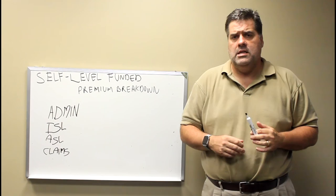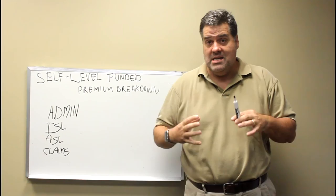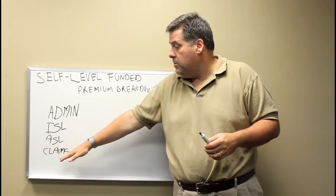Hi everybody, I'm Matt Roy with Blue Ocean Benefits and Consulting, also AmericasInsuranceGuide.com. Today we're going to continue our series on self-funding. Our first video was called The Basics of Self-Funding. We're going to use a whole bunch of other videos to talk to you about the details of a self-funding plan.